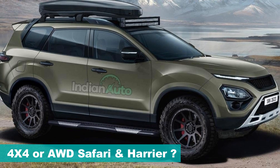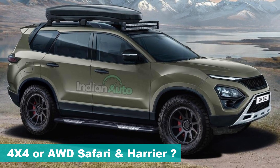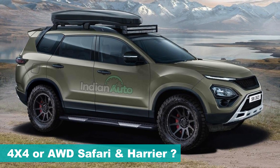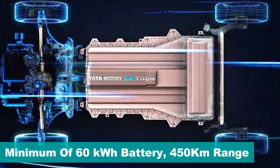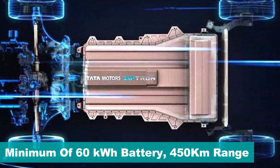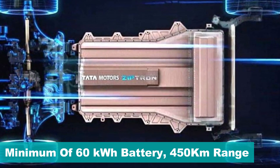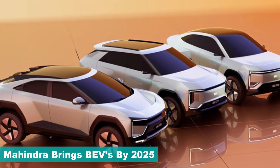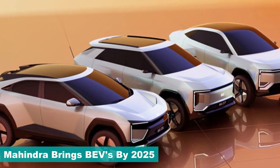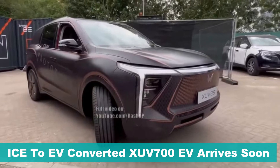An AWD setup with two electric motors should fulfill the thirst of off-road enthusiasts and those who dreamt of seeing a 4x4 branding on the Harrier and Safari twins. Both SUVs should comfortably house a 60 kilowatt-hour battery pack at least, which should provide a 400 to 450 kilometer claimed range.